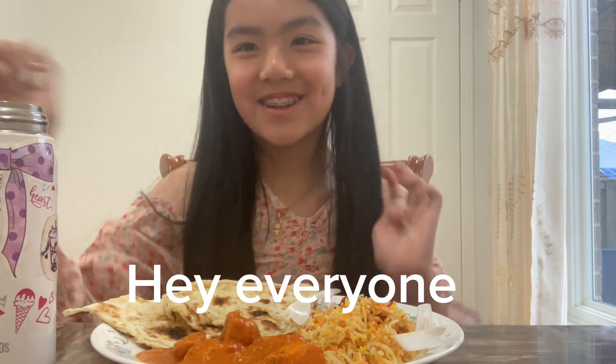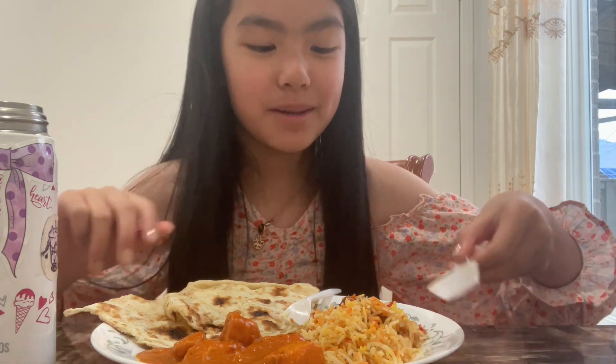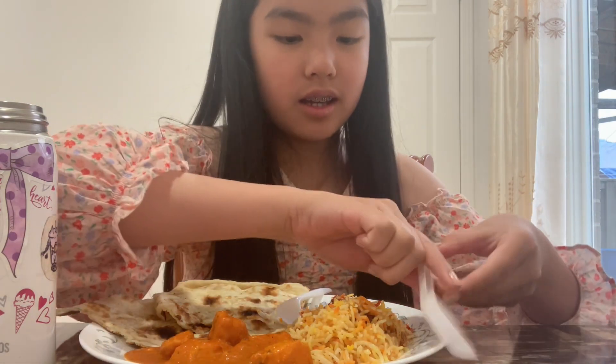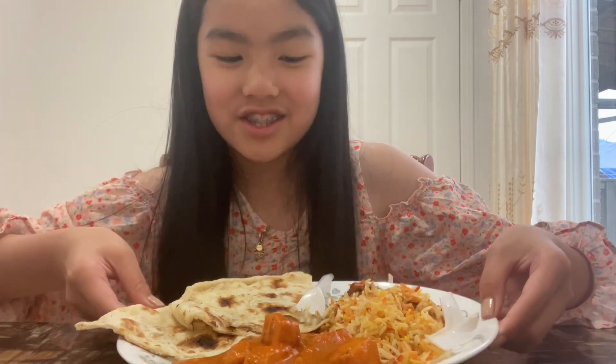Hi everyone, welcome back to Christmas Work on Fun, it's me Chloe! Today we're going to be eating Indian food. I am so excited — it's my first time trying it. Let me just take my thumbnail real quick. My bottle is just water, just in case.